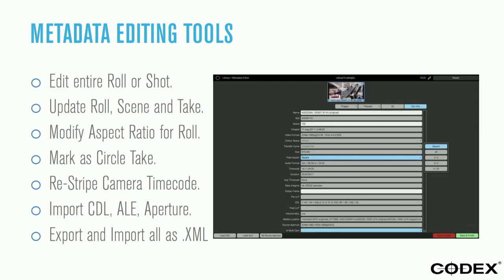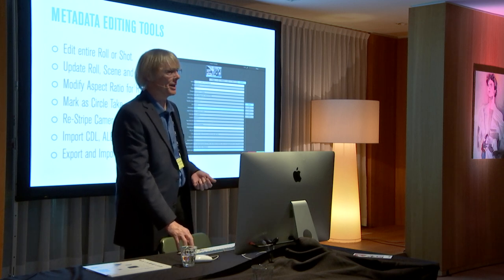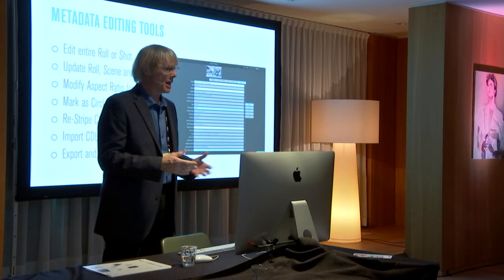This is the metadata editing section — I can update role, scene, and take information and make sure it's already in the files. We can restripe camera timecode. For example, in a mix of RED with GoPro material, the GoPro timecode is different every time. If I'm doing a show on a procedural basis, I want that GoPro camera roll at the same hour as my other cameras. You can load the material in and assign timecode automatically. Things like importing a CDL — a CDL is basically an EDL for color — bring along color information generated on set through the DIT using tools like live grading software. They create a CDL and we can track that all the way through.